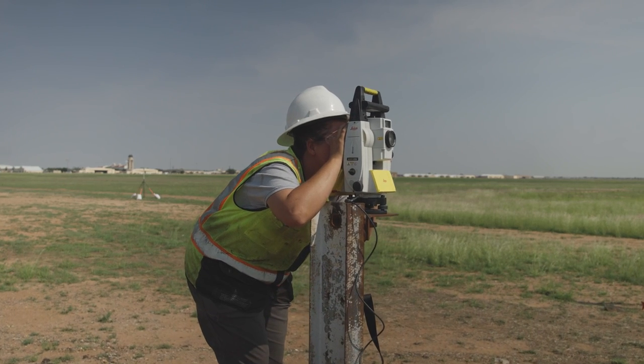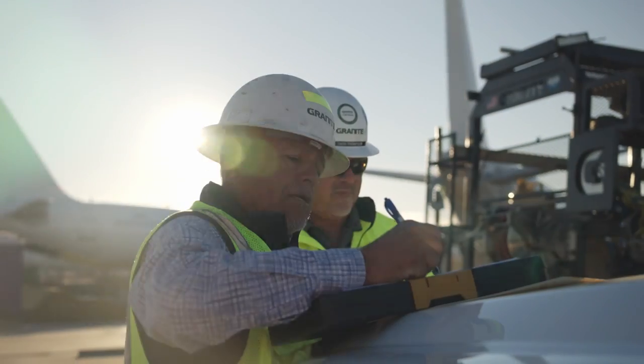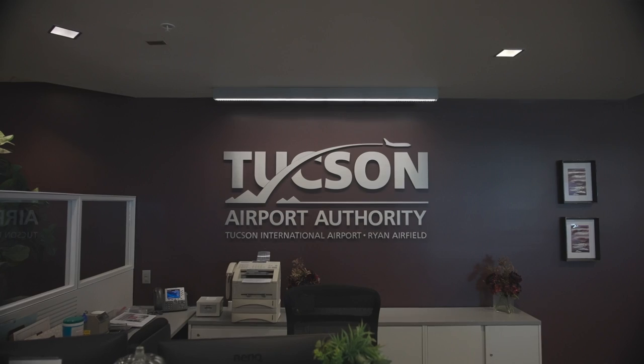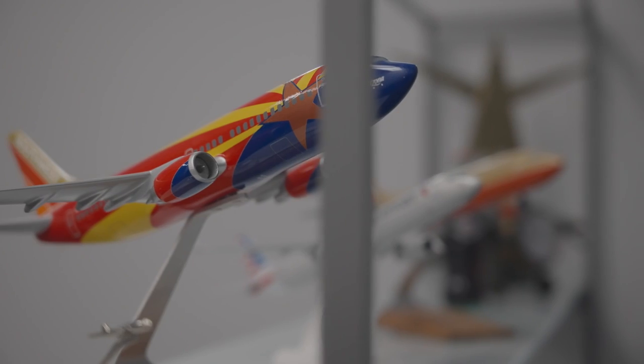We work in a very challenging work environment, and overcoming those challenges is something Granite does on a daily basis. Here at Tucson Airport we work through those challenges for the Tucson Airport Authority. What excites me about this project is that at the end of the day, the airfield safety enhancement project will meet current FAA safety standards and allow us to have a wonderful airfield environment for all of our users.